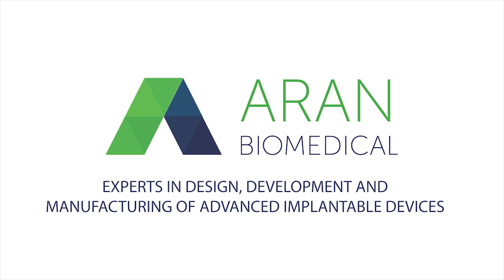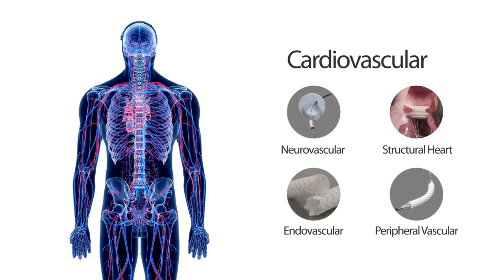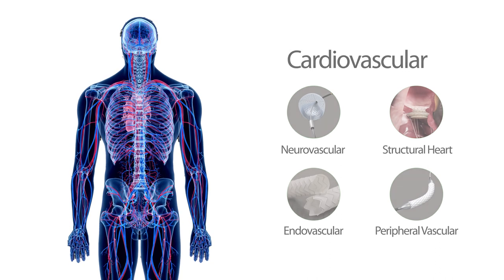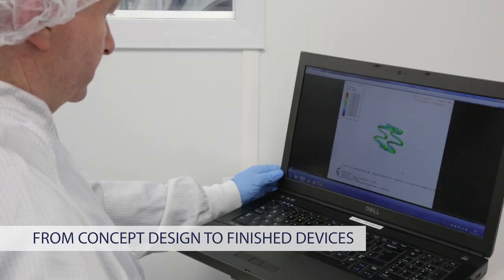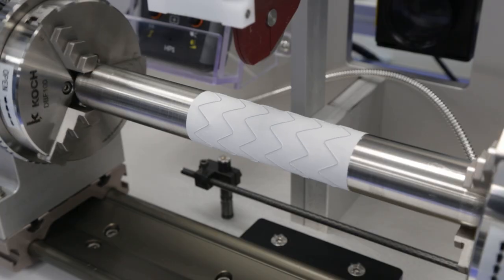Aaron Biomedical are experts in design, development, and manufacturing of advanced implantable devices, providing end-to-end contract manufacturing solutions for products used in cardiovascular, orthopedic, general surgery applications, and many more. We support your requirements from initial concept design to the supply of finished packaged devices.